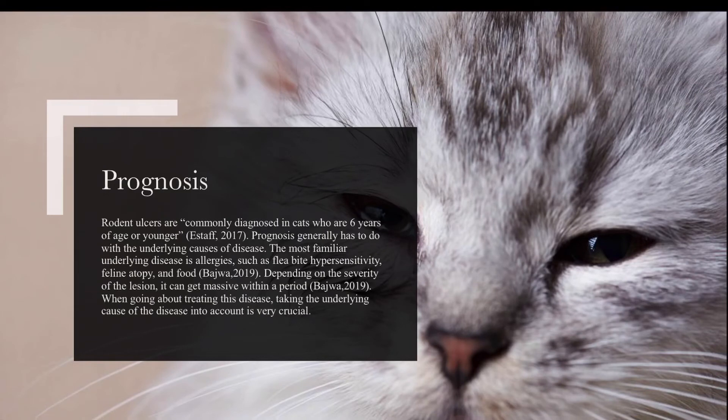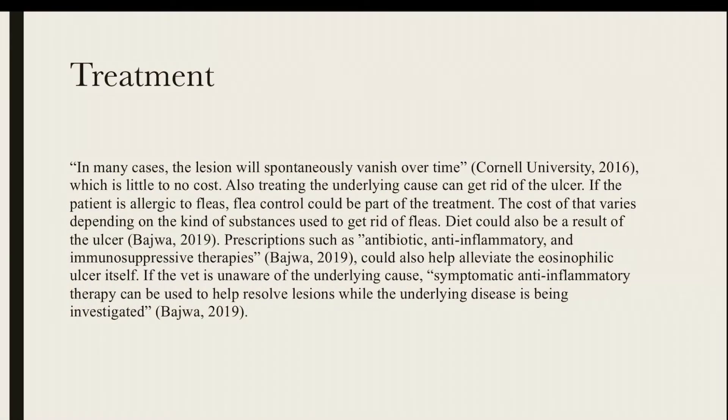The prognosis has to do with the underlying cause, which can vary from flea bite hypersensitivity all the way to diet. To treat rodent ulcers, we have to know the underlying disease. For instance, if the diet is an issue, change the diet. If fleas are the problem, use flea prevention. In most cases, the ulcers tend to go away on their own. If they do not go away and the underlying cause is unknown, the vet can prescribe symptomatic anti-inflammatory therapy.